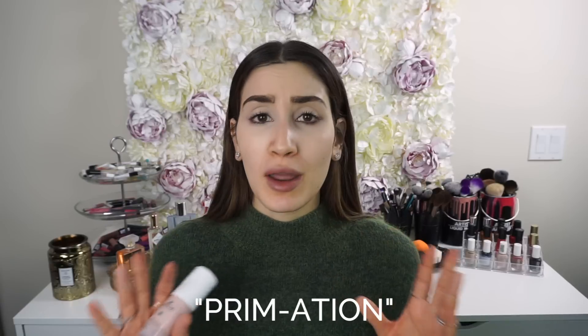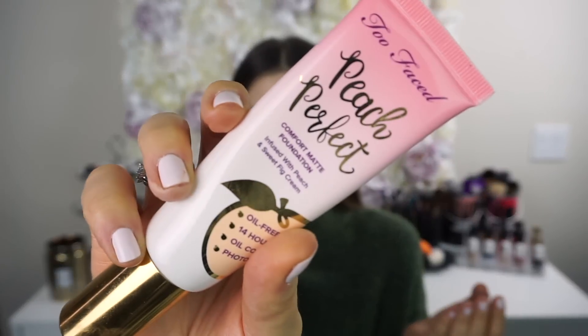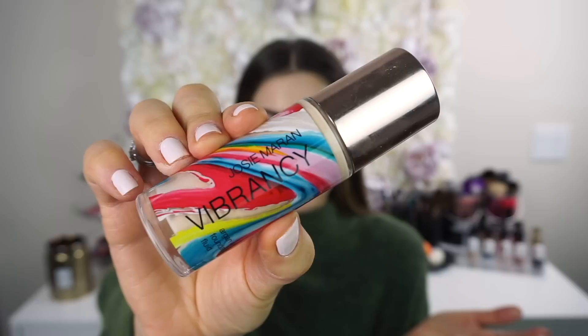Next I'm going to prime and apply foundation at the exact same time — I call this 'primation.' I apply one pump of the Boscia Tsubaki Lotion Primer with one pump of the Too Faced Peach Perfect Foundation in Warm Beige, then mix in the lightest shade from the Josie Maran Vibrancy line in shade Dynamic RG5, because the Too Faced shade is a bit too dark for me right now. I mix all three in the palm of my hand, then warm it up and apply with my fingers first for best coverage, which also makes blending with my beauty blender much easier.